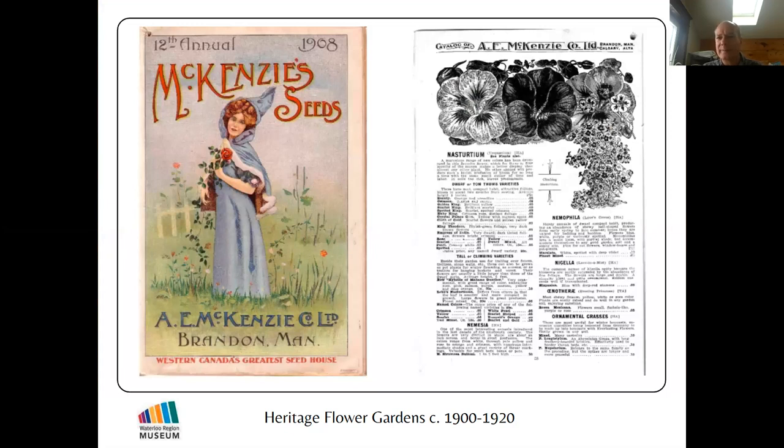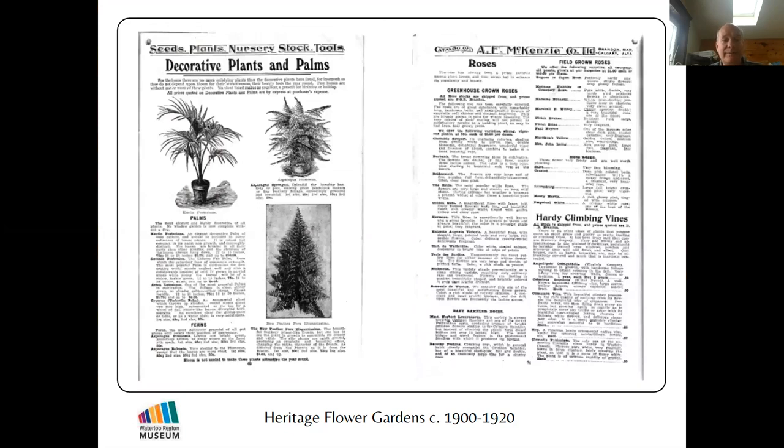How do we know all this? We learn from old diaries and photographs, but another really good source is seed catalogs. This is the McKenzie Seed Catalog from 1908 — McKenzie Seeds is currently the biggest garden seed company in Canada, still based in Brandon, Manitoba. Back in 1908, over 110 years ago, you could get almost any kind of plant — flowers, vegetables, palms, potted ferns, roses, climbing vines — because with coast-to-coast rail service, almost anything could be ordered by mail.